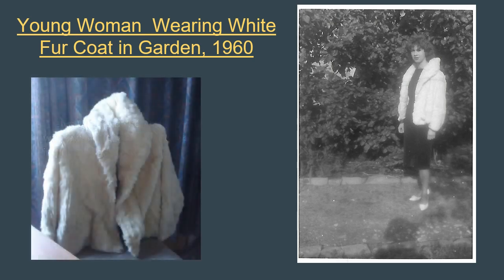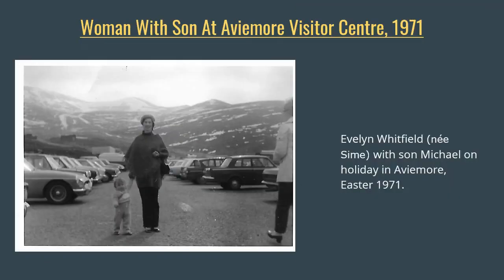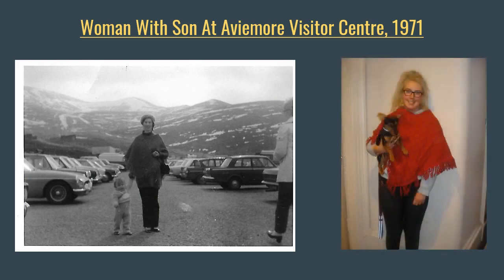And here's a photograph of the white fur coat as it is today. And one more photo and story of a heritage piece from Evelyn. She says: 'My family were around this Sunday for Mother's Day and were having fun poring over the old photo albums. They found this lovely photo of me in my red poncho at Aviemore at Easter 1971 with my one-year-old son, Michael. And here is a photograph of my 22-year-old granddaughter, Catherine, wearing the very same red poncho and holding her baby, Jessie.'